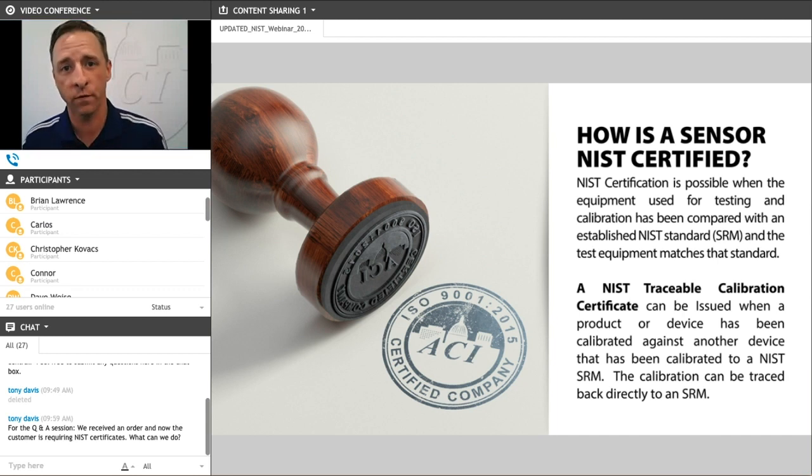They establish standards known as standard reference materials, and they provide testing services for manufacturers and labs to ensure that the materials or equipment being used to test and calibrate devices are accurate and meet these set standards. A sensor is considered NIST certified when it is tested and calibrated against these NIST standards — these SRMs — and the equipment being used can be traced back to these specific standards.